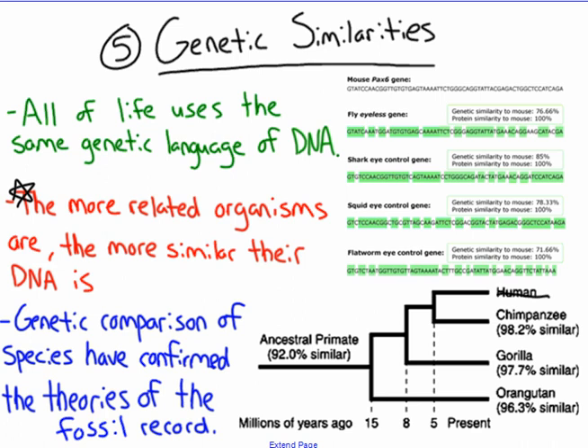Chimpanzees and humans are our closest relatives — we shared a common ancestor and we share the most DNA with chimpanzees at 98.2% similar, then gorillas at 97.7%, and orangutans at 96.3%. You can do this with all organisms compared to humans and track our evolutionary history based on genetic similarities. One important thing this did was confirm our theories based on the fossil record — we had some theories initially, and when we analyzed DNA with new technology, it turned out that many of our hypotheses were actually correct because of DNA analysis.